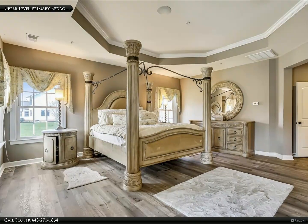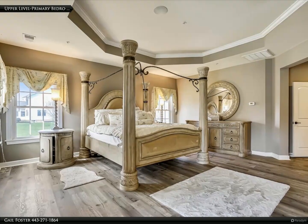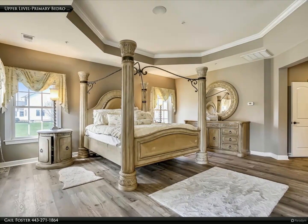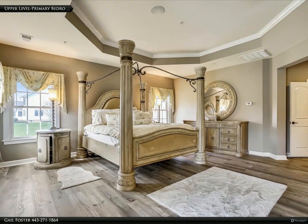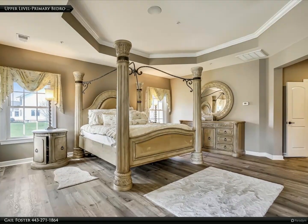The upper level boasts four generous bedrooms, with a grand primary bedroom featuring a granite wet bar, sitting area, balcony, and an opulent ensuite bath with soaking tub, double shower, and walk-in closets to die for.